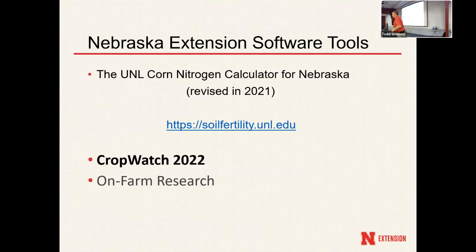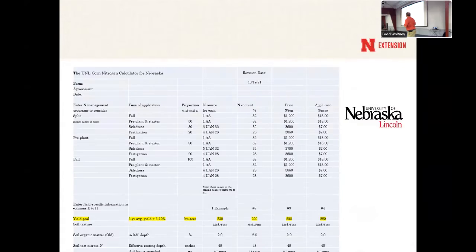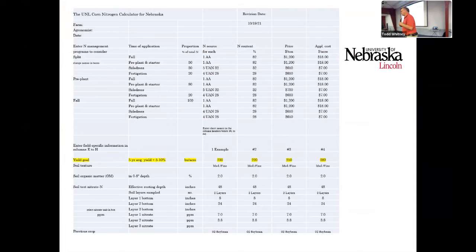We've been working with the UNL nitrogen calculator, and it's free software. If you go to soilfertility.unl.edu, you can download it. What's neat about this software is it allows you to run scenarios. It also allows you to look at not only the costs of the fertilizer but also commodities and be able to make some decisions. This was highlighted at the crop production clinics by Chuck Burr, who's with us today, along with Pete Melvin and Layla Tundel, who helped develop it.